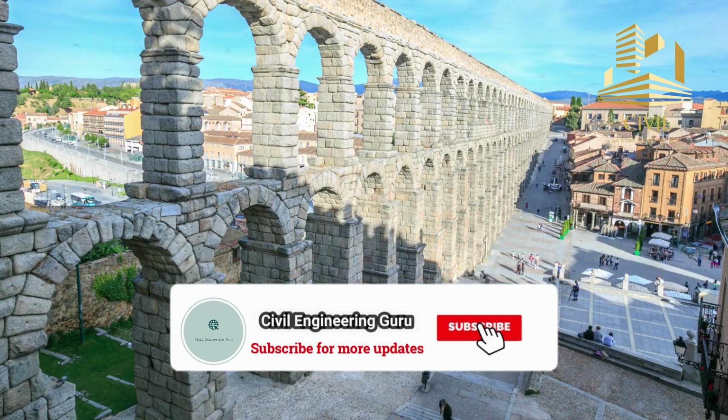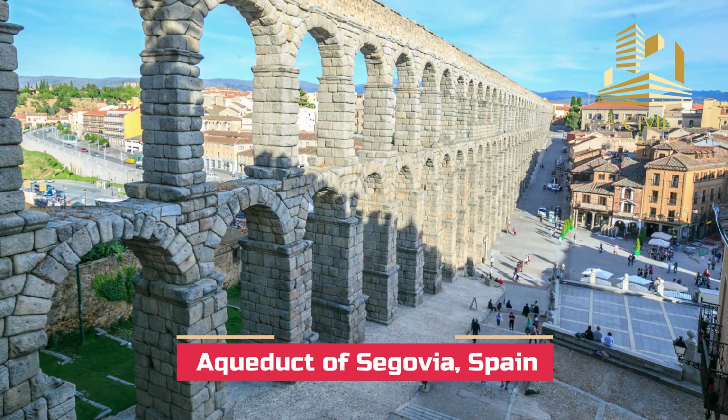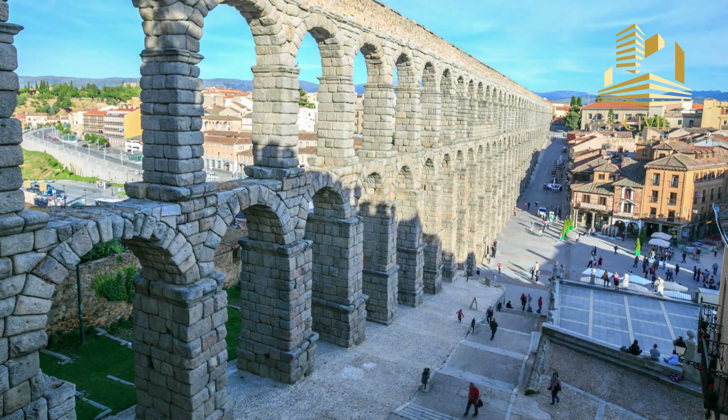Hey guys! Please subscribe to my YouTube channel. Today I will tell you the history of the Aqueduct of Segovia, located in Spain. So move toward my today's video.